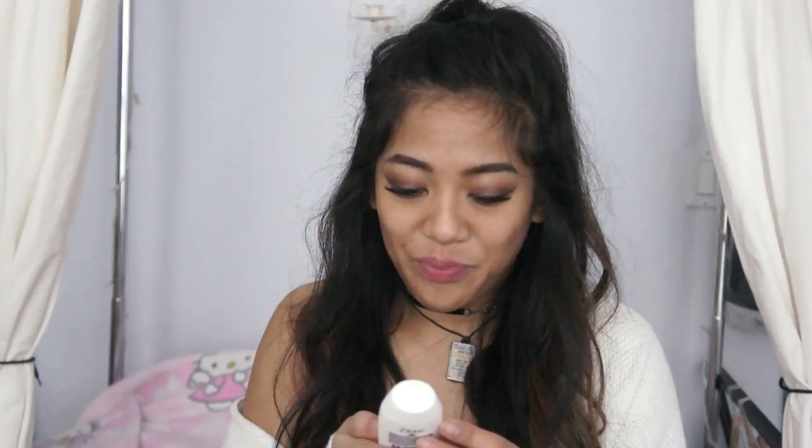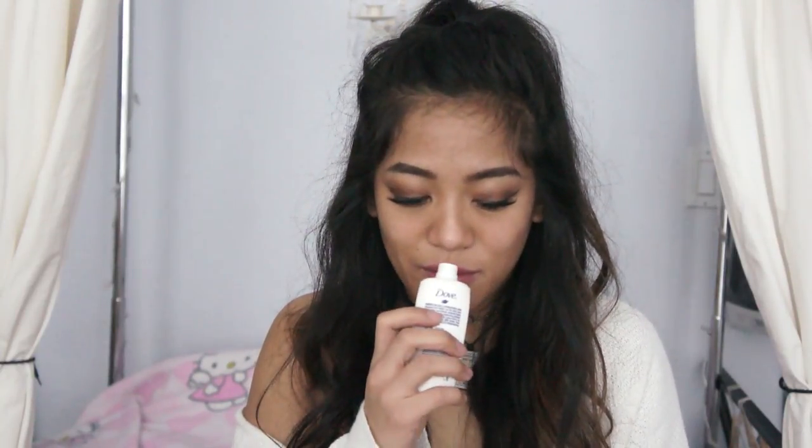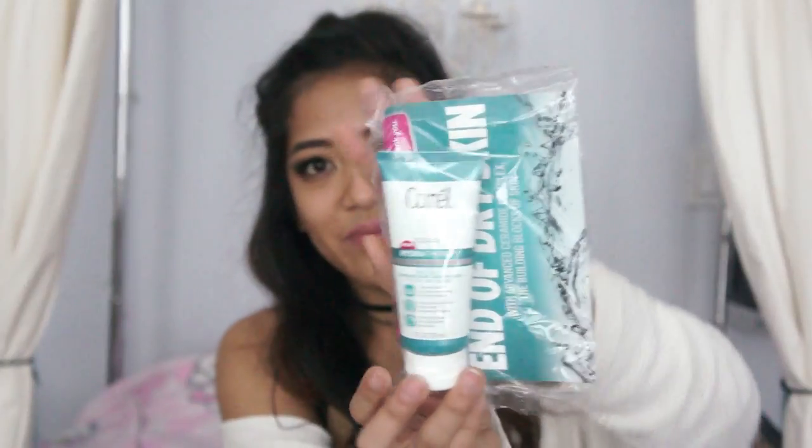Another Dove Body Wash? Softer, smoother skin after one shower. It doesn't say a particular scent. It's not bad. Hydra Therapy wet skin moisturizer. I don't have this one in particular, but I've tried this before. I kind of would rather use lotion, but I'll give that a try.